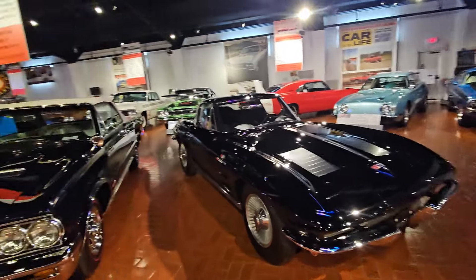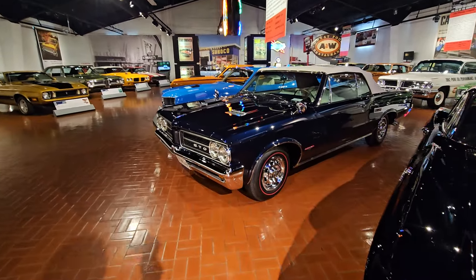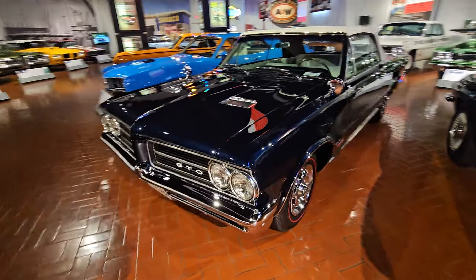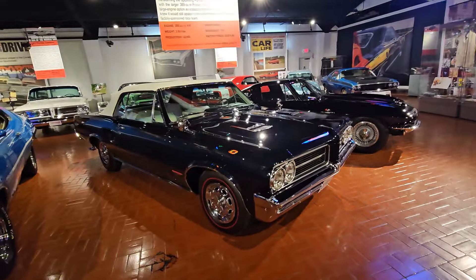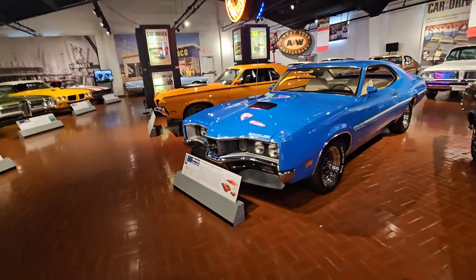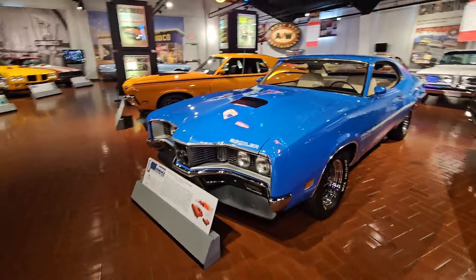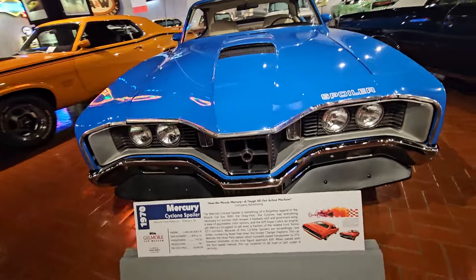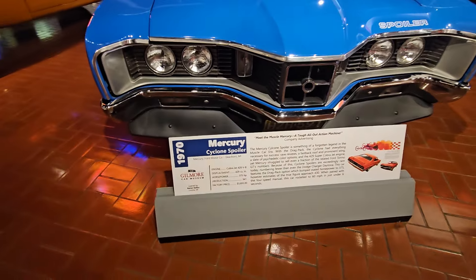All the cars that I haven't shared in this video or in the previous videos — look at the numbers, it'll be like part whatever at the end of the title. The cycling spoiler — I'll tell you, it's just different, isn't it guys? I like it though. It's aggressive. Front end right there — just aggressive, that's all I can say.